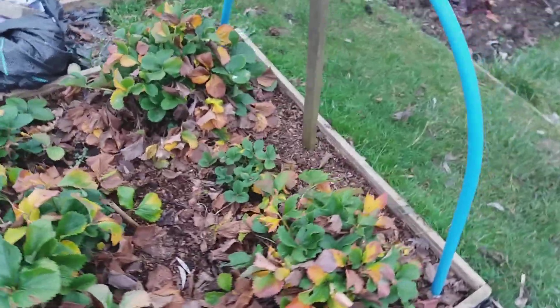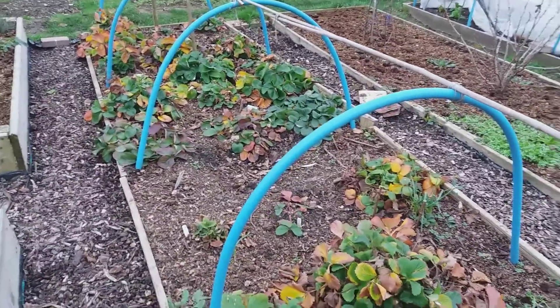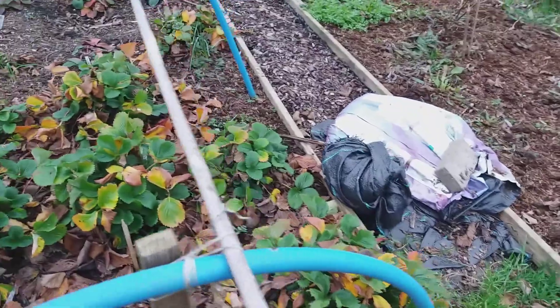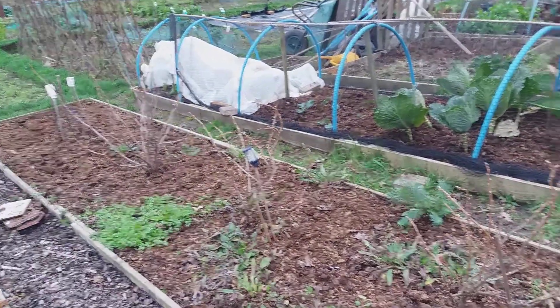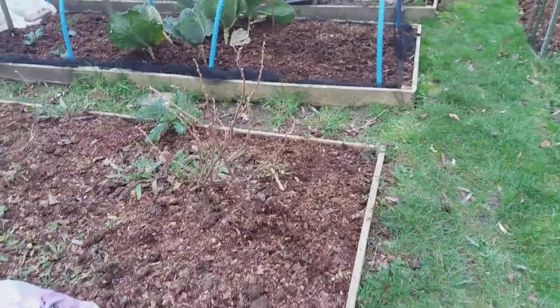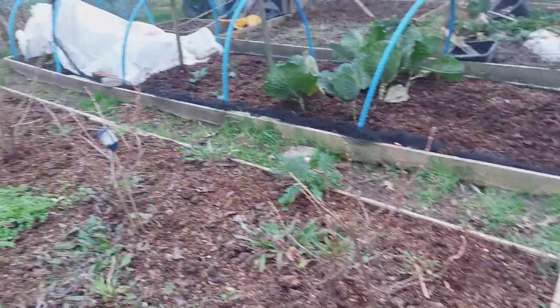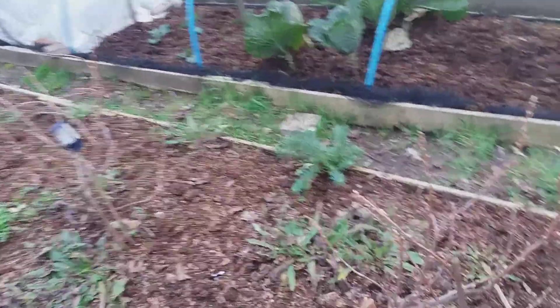These strawberries here are Florence, and the ones down there are Marshmallow. These three little shrubs are Bensaric blackcurrant, and I've grown them from cuttings myself. I didn't get too much last year but I expect to get much more this year.